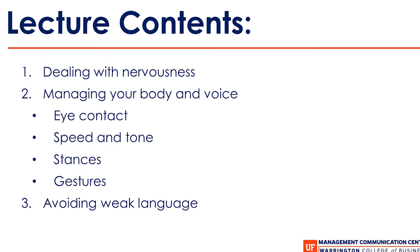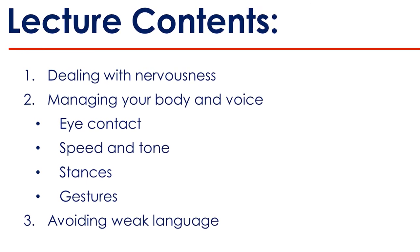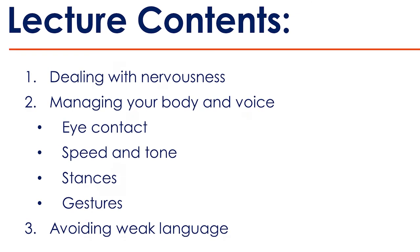That brings us to the end of today's video lecture. We talked about dealing with nervousness, managing your body and voice, eye contact, speed and tone, stances, gestures, and avoiding weak language. Remember that polish, energy, and dynamism in your delivery are crucial, but they are not the only elements of presenting. Focus on improving delivery, but don't neglect other elements like the slide deck, the content, and the structure. Good delivery skills enhance those other skills — they don't supplant them. Thanks everybody, and good luck with your presentations.